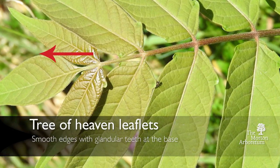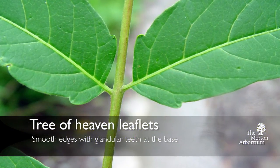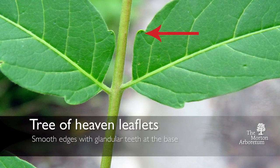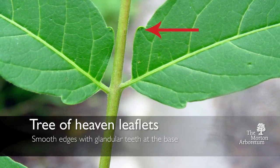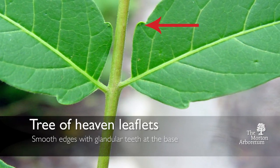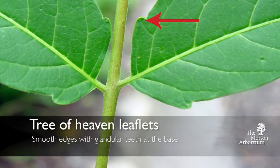Smooth edges are a really good way to identify Tree of Heaven. The leaflets do have small teeth at the base, called glandular teeth. They're really hard to see, but if you feel on the tips of these little teeth, they have tiny little bumps — and those are the glands.